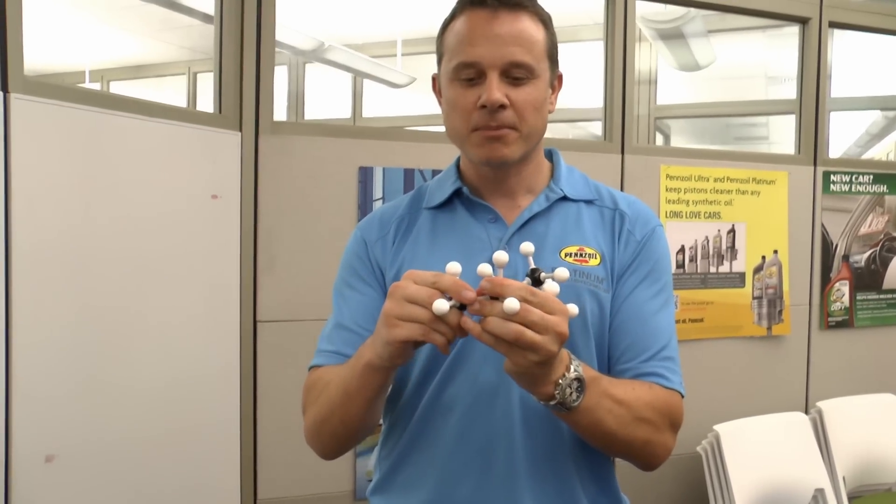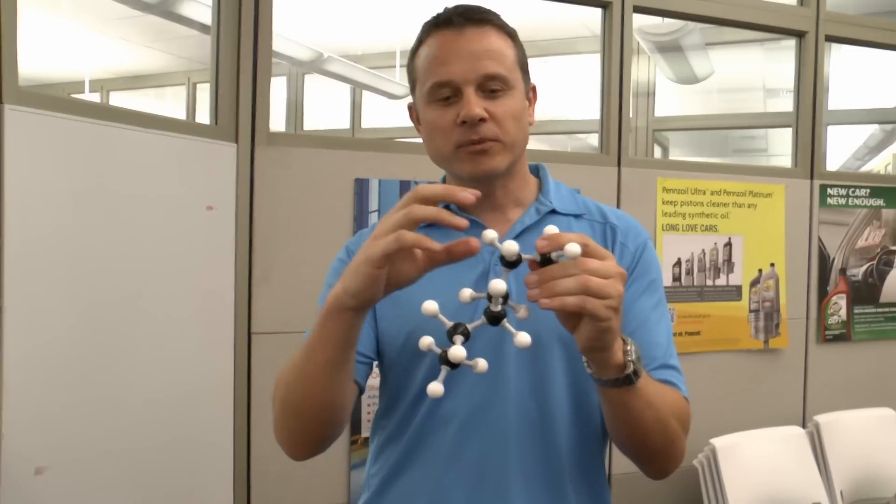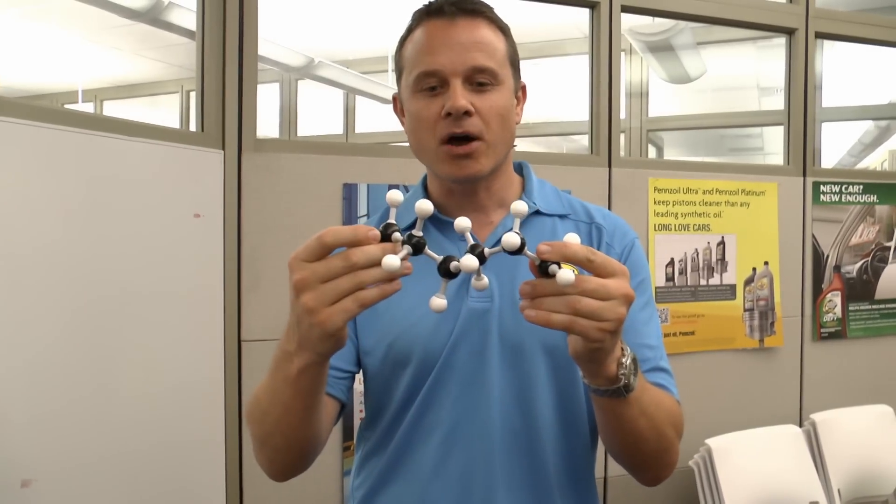And step two is the Fischer-Tropsch reaction. Basically, it goes inside a catalyst, and then from the syngas we develop these long-chain carbon molecules.